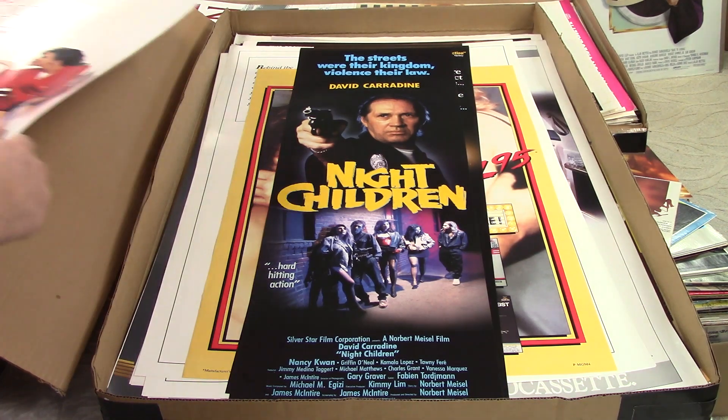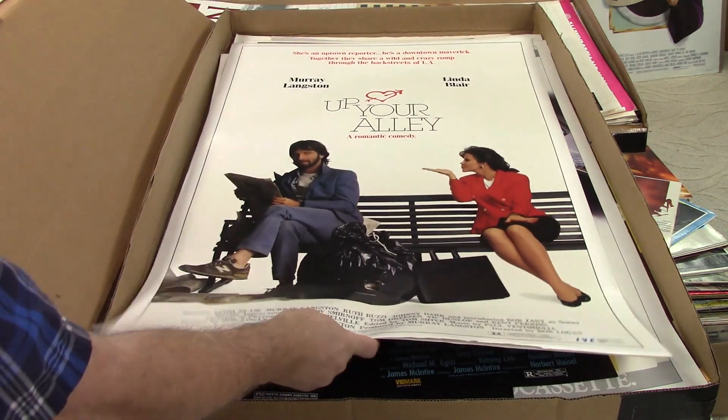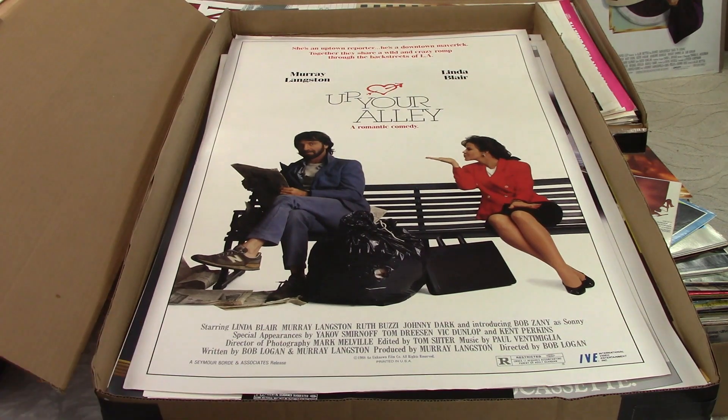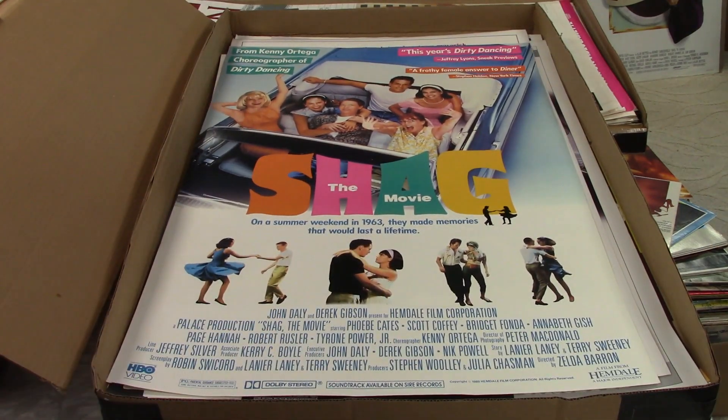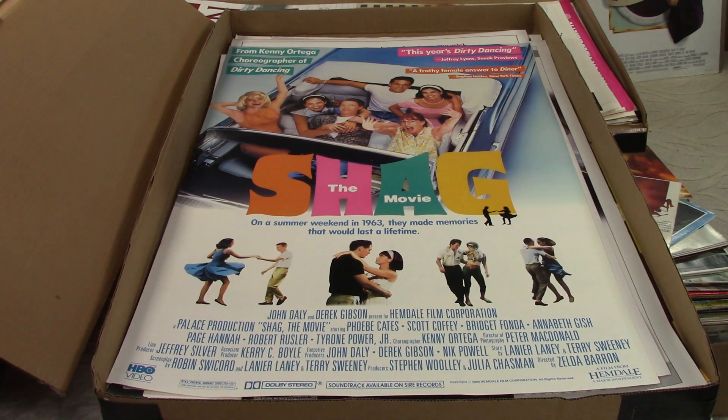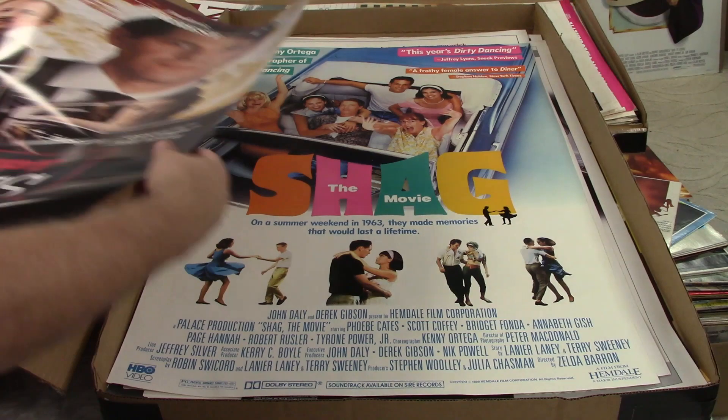Up Your Alley, Linda Blair — who is one of the original scream queens from The Exorcist. Great actress. I haven't seen this movie, but I bet she's pretty good in it. Very underrated, very typecast. Shag the Movie — well, it's got Phoebe Cates, so can't be too bad. And Bridget Fonda and Annabeth Gish. Wow, had a few stars in it. I think it'd be worth a little something.